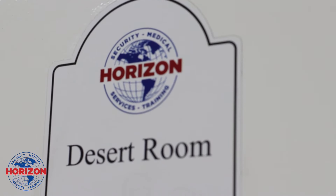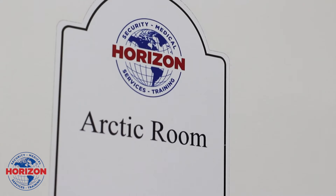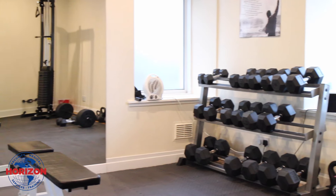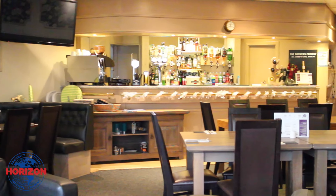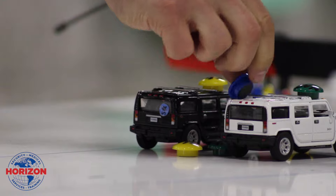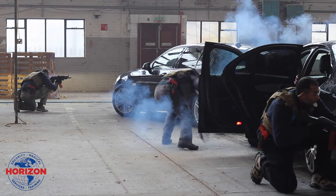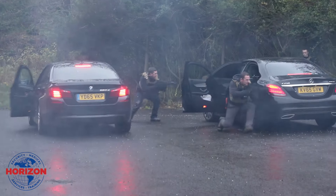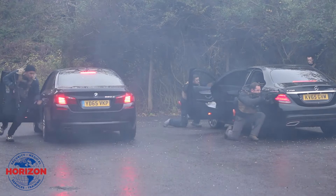We have fantastic facilities here where the students will learn everything they need. What we deliver here ticks all the boxes. I would say to any potential student wanting to come on the course — come on, and you won't be disappointed.